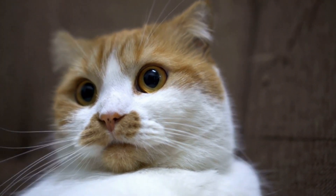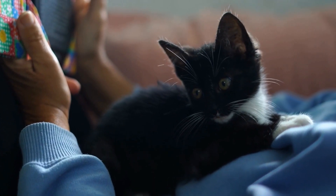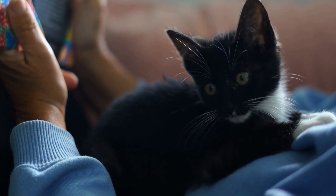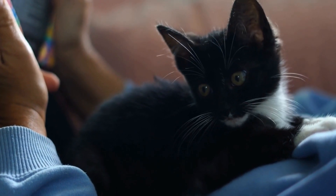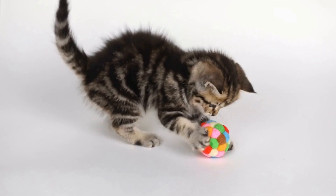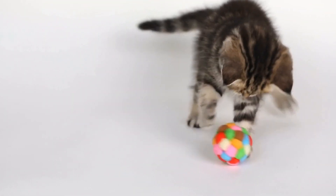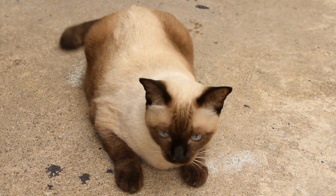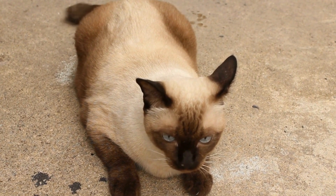Why do cats love laser lights? Have you ever wondered why your cat goes crazy over a tiny red dot? It turns out that cats are hardwired to be attracted to fast-moving prey, and laser lights mimic this natural instinct perfectly. The unpredictable patterns and movements of the laser mimic the movement of small insects or rodents, triggering a cat's hunting instincts. The element of surprise and the possibility of capturing their elusive target keeps cats engaged for hours on end.